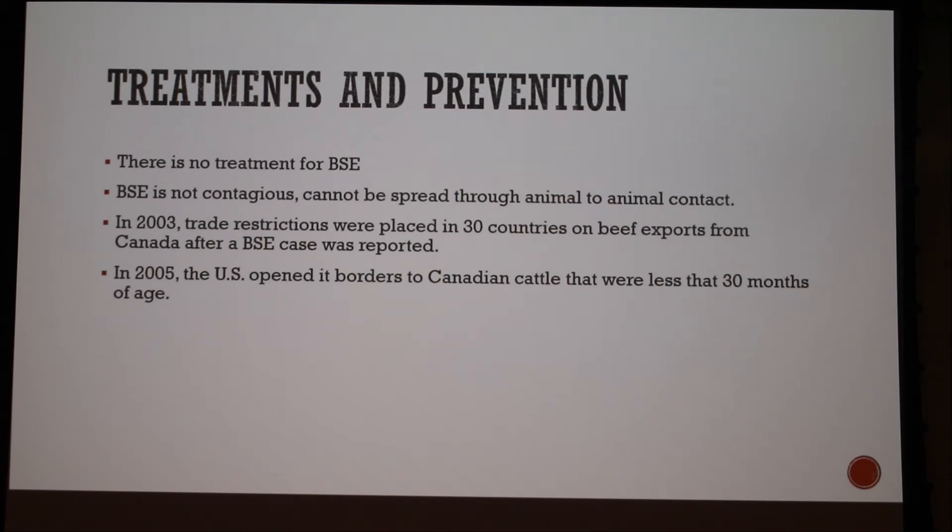There is no treatment for BSE, although it's not contagious and cannot be spread through animal-to-animal contact. In 2003, trade restrictions were placed in 30 countries including the US on beef exports from Canada after BSE was reported. In 2005, the US opened up to Canadian cattle less than 30 months of age, because in that age range beef cattle have only a 0.05% chance of having BSE.